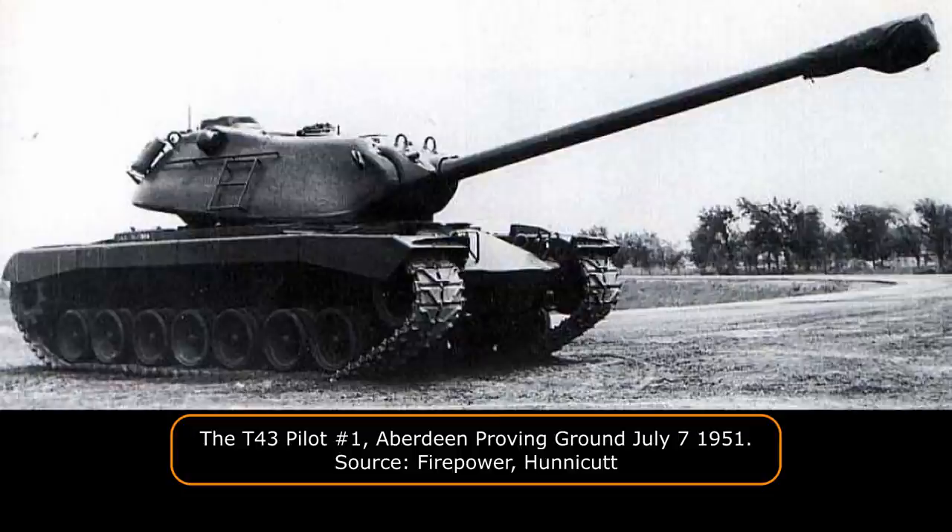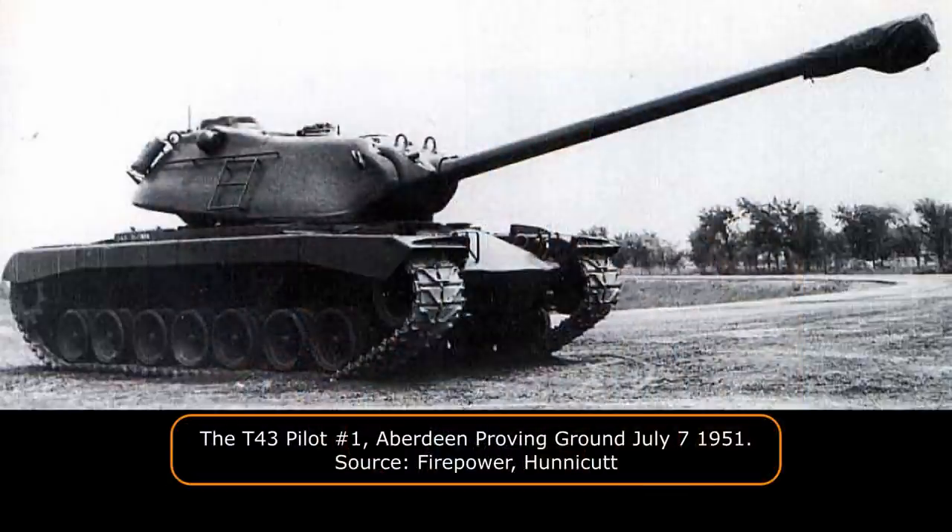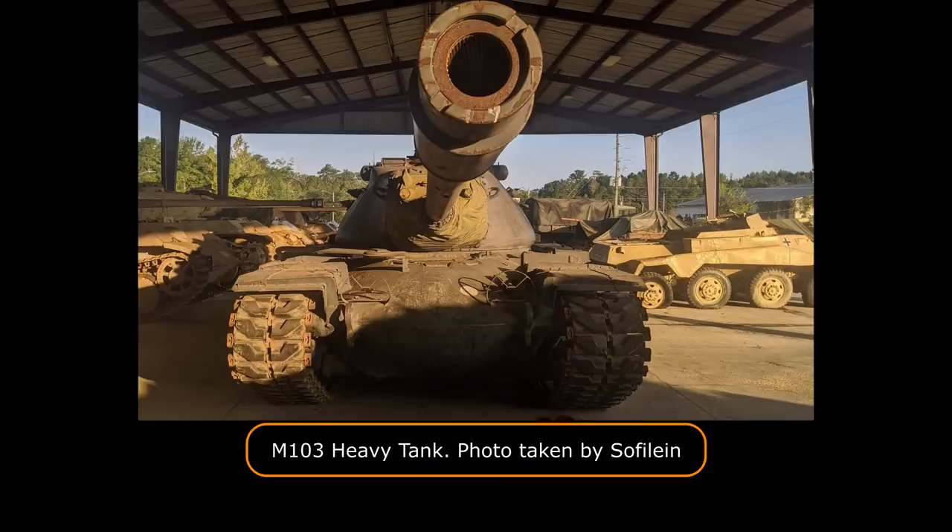Hello and welcome back to the Tank Encyclopedia YouTube channel. I'm Sophie-Line, the guest voice for this article. I'm a live streamer, YouTuber, and tank dork, and I'm proud to present this article to you today because I think it was written really well. I'm a huge fan of heavy tanks — I love the M-103 and the T-43. I've had a chance to see one of the last pilot vehicles myself, and it was a pleasure to assist with getting some photos and information for it.